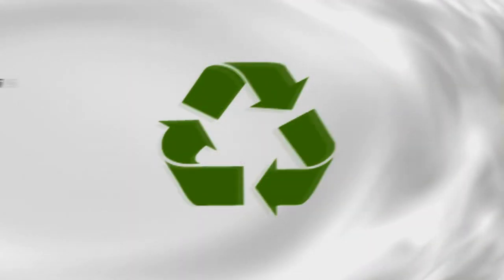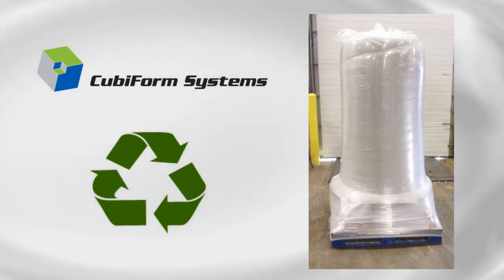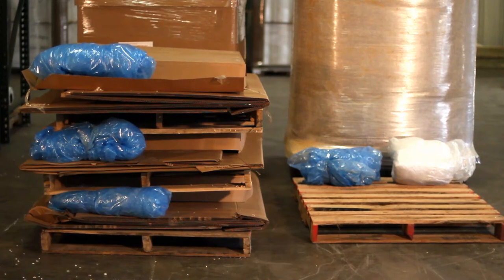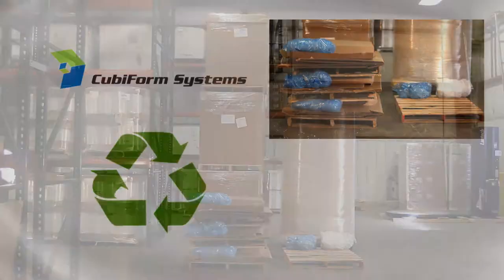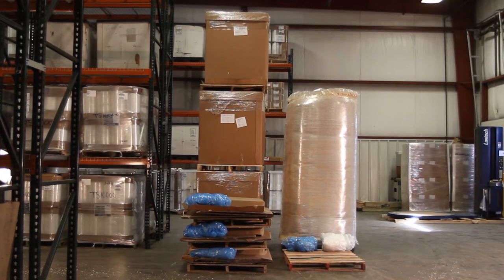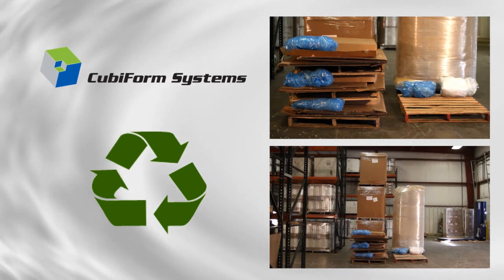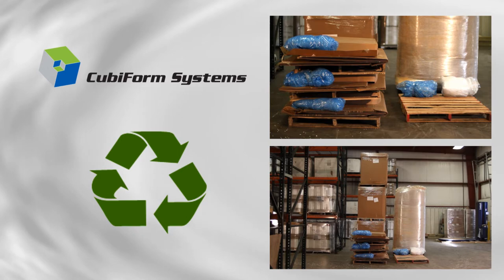Environmentally friendly, the Cubiform system uses an absolute minimum of packaging material, and the material used is completely and easily recyclable. The cost of building a brand-new Cubiform load is typically far lower than the cost to collect, inspect, and return a conventional box or bag for reuse. By altogether eliminating reverse logistics, the Cubiform system reduces environmental impact with a one-way shipping system.